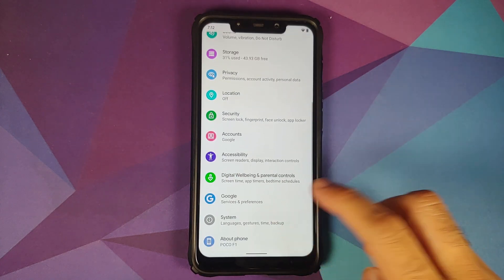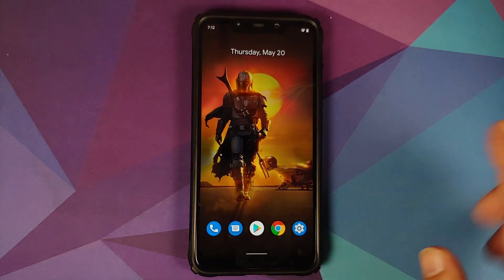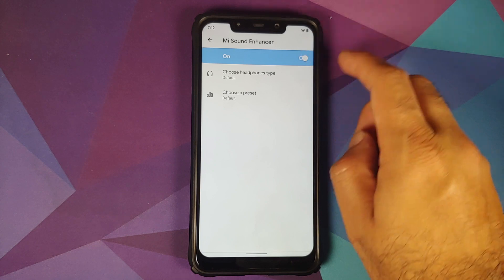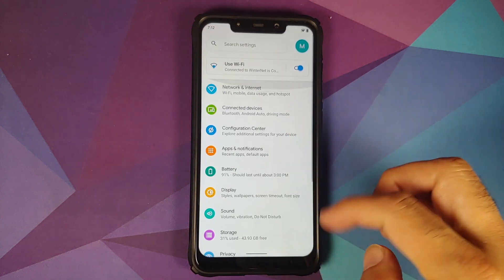They have added support for OTA updates — if you go into Settings > System Updates, you can now check for and install updates. Additionally, if you go into Settings > Sound > Sound Enhancer, enable it and choose a preset — the Bass Booster preset is a new one added with this build.